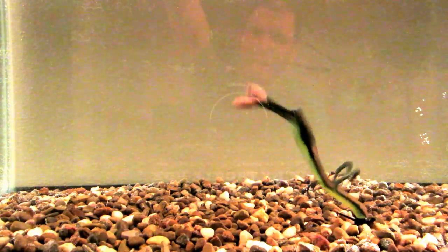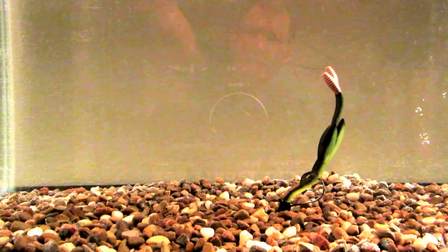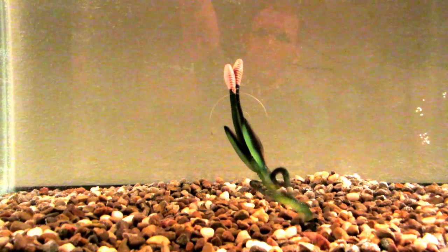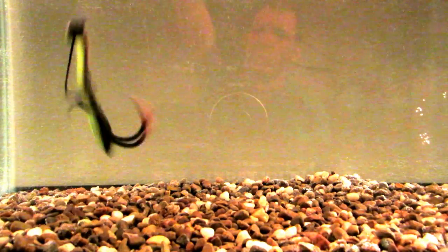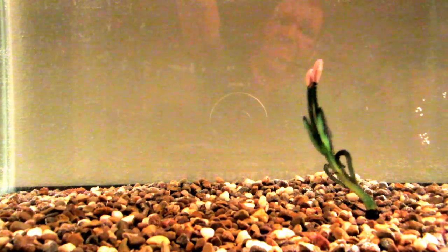The way I got into these is Lucky Tackle Box sent out the squirrel tail worm — I did not receive that box — but it's basically just a straight tailed worm with that same single tail. They threw that on a shaky head and showed the underwater footage, and then I was hooked — no pun intended — on purchasing those. When I was looking at those, I saw the Flying Squirrel.